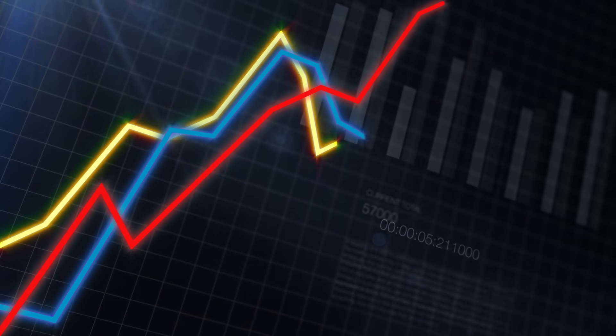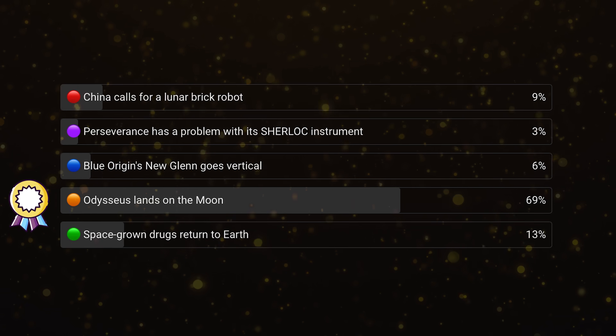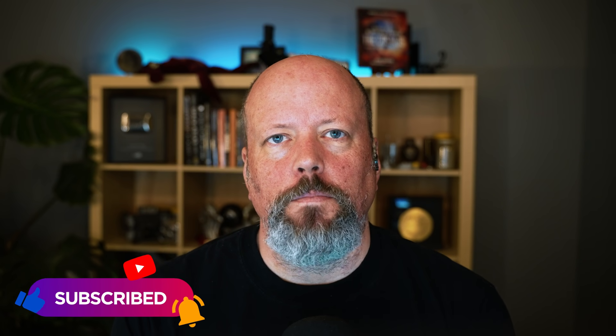Every week we do a vote on our channel where you tell us what was the most interesting story of the week. This week was the biggest landslide I've ever seen — 69% for Odysseus lands on the moon. We post this vote into the community tab on our channel within 24 hours of posting Space Bites, or you might see it while scrolling on YouTube. Subscribing to the channel and clicking the notifications bell is the best chance to catch it.